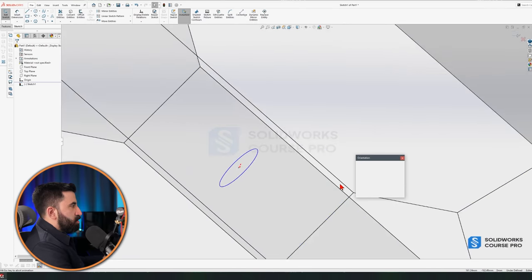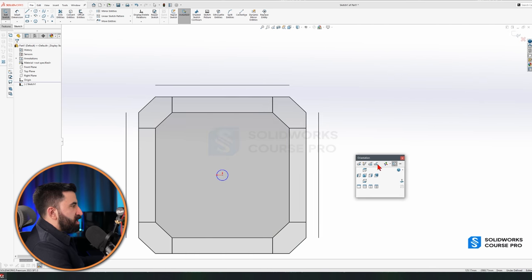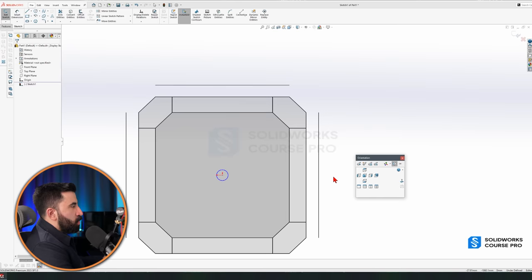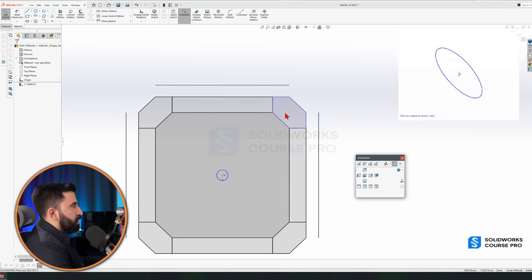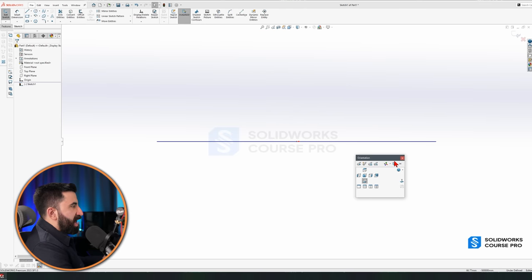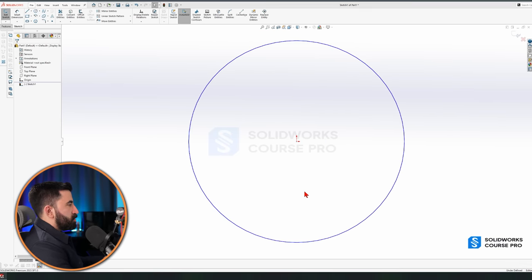If you press the spacebar and see a cube — which happens a lot when you first install SolidWorks — I recommend clicking to deactivate the animation, because it's slow. We want to work faster. So we deactivate it and work like this. Press the spacebar, click Normal To — we always make sure we are looking at our sketch perpendicularly.